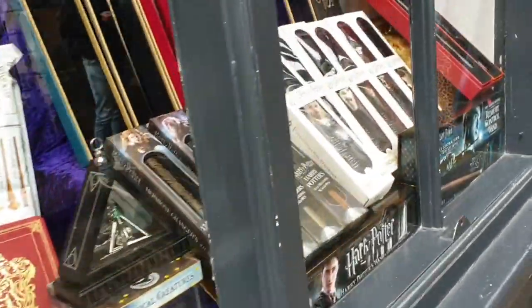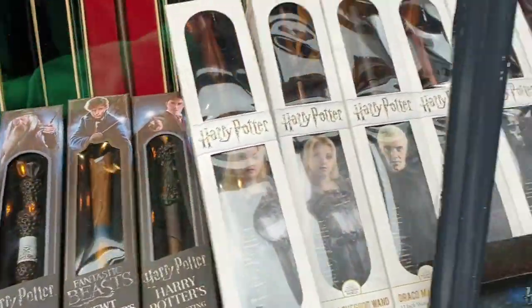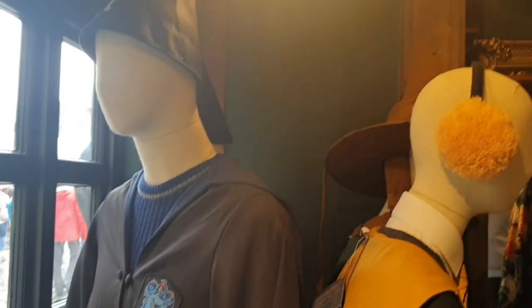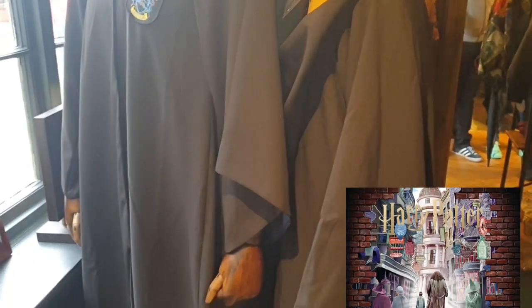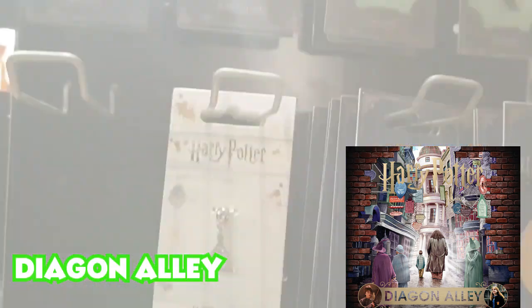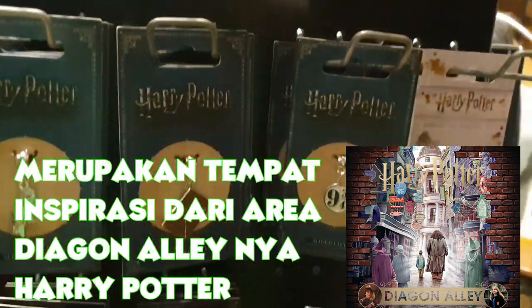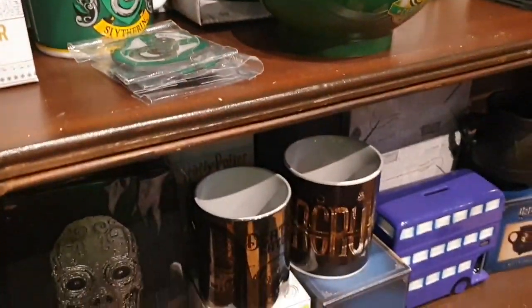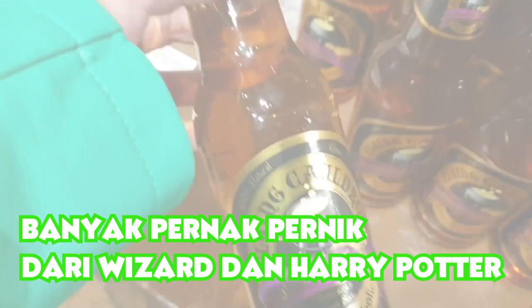The Shambles is one of the streets featured in the Harry Potter films. There are also a lot of Harry Potter and wizard-themed things here. Some areas here are also called Diagon Alley, the location from the Harry Potter films. So around here there are many people dressed as wizards and Harry Potter characters.